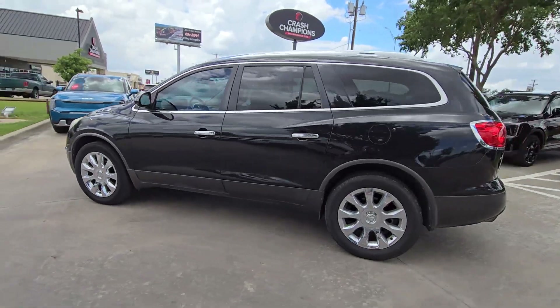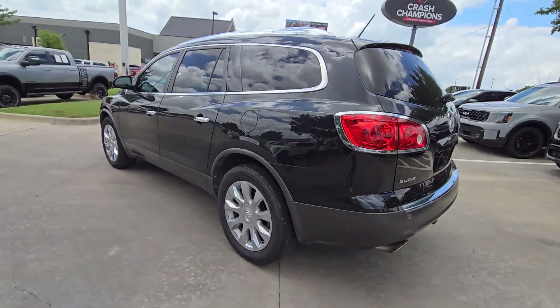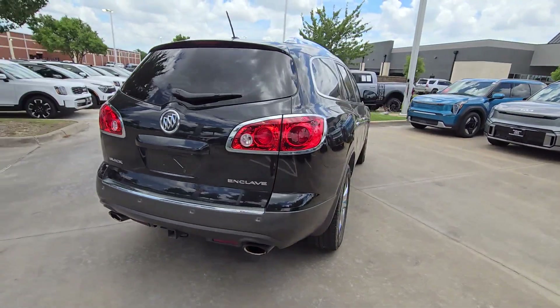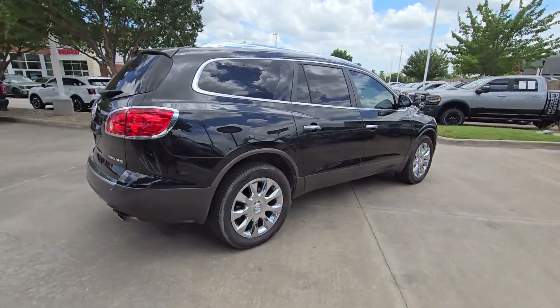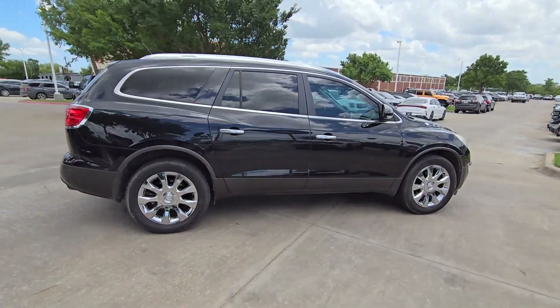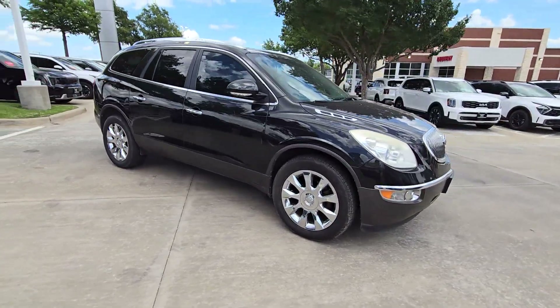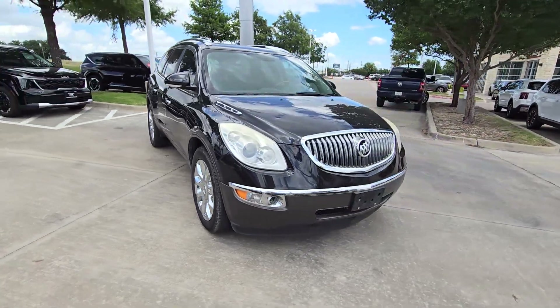You will love the features of this 2012 Buick Enclave. With less than 120,000 miles on the odometer, this vehicle stands out from the rest. The midsize Enclave delivers safety, luxury, responsive performance, and the latest in creature comforts, all with the can-do attitude of an SUV.